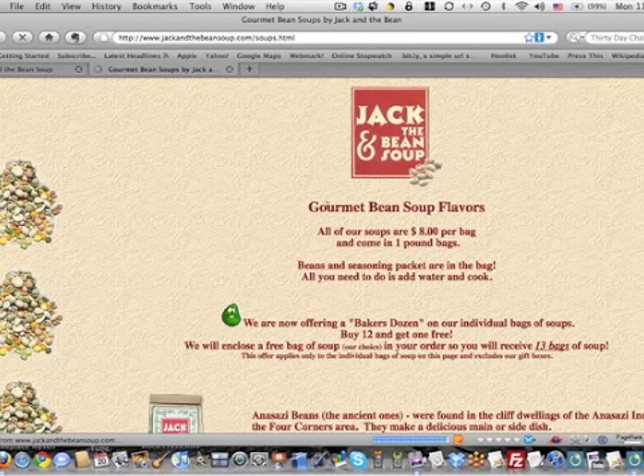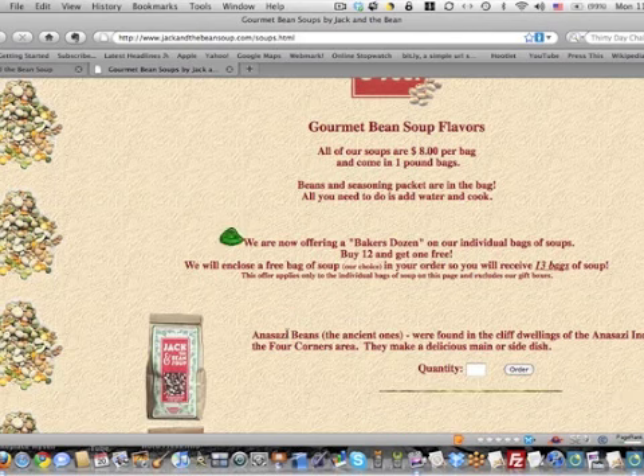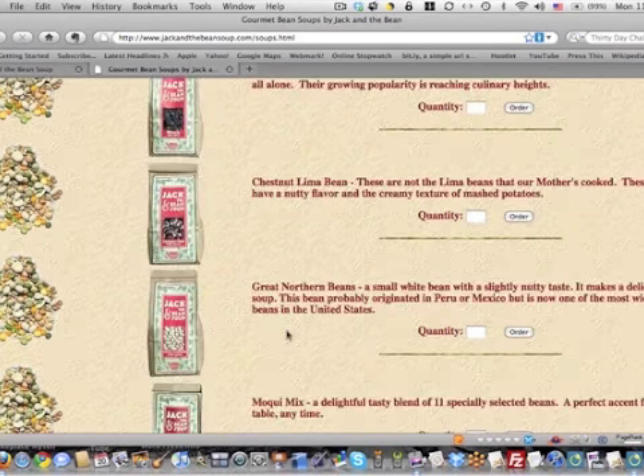Above the fold, it's not totally clear where the soups are. But then if you scroll down here, here's all the soups.